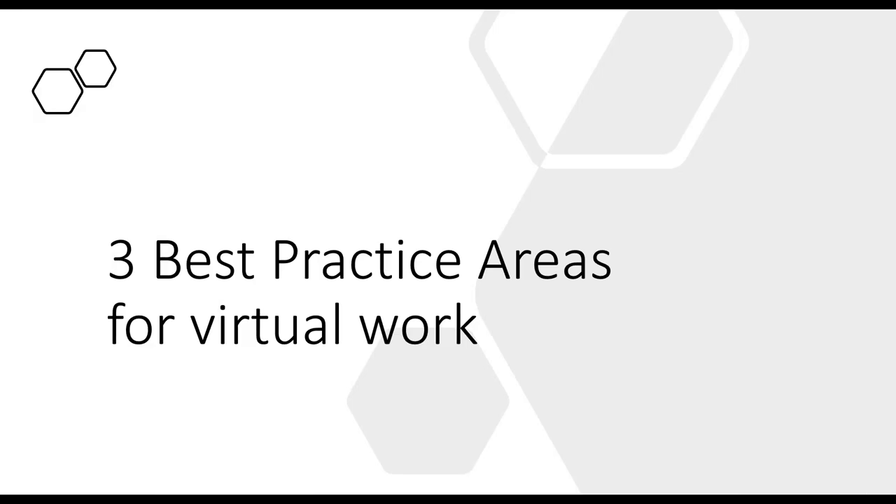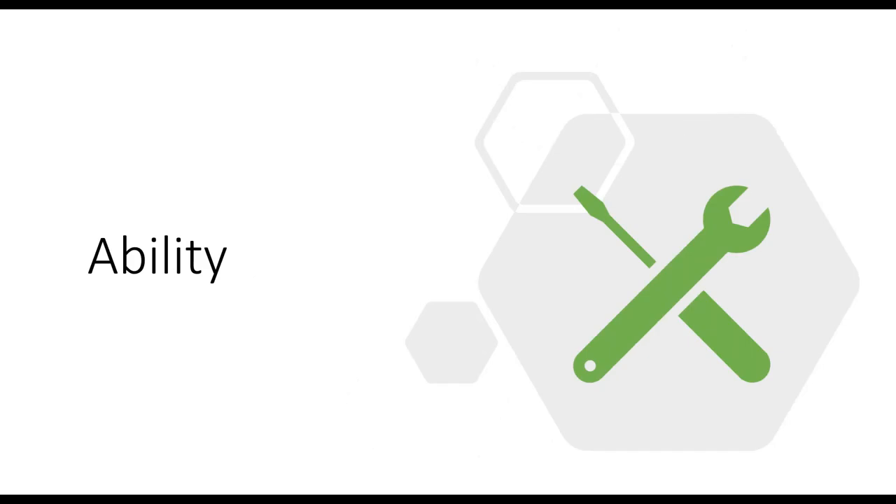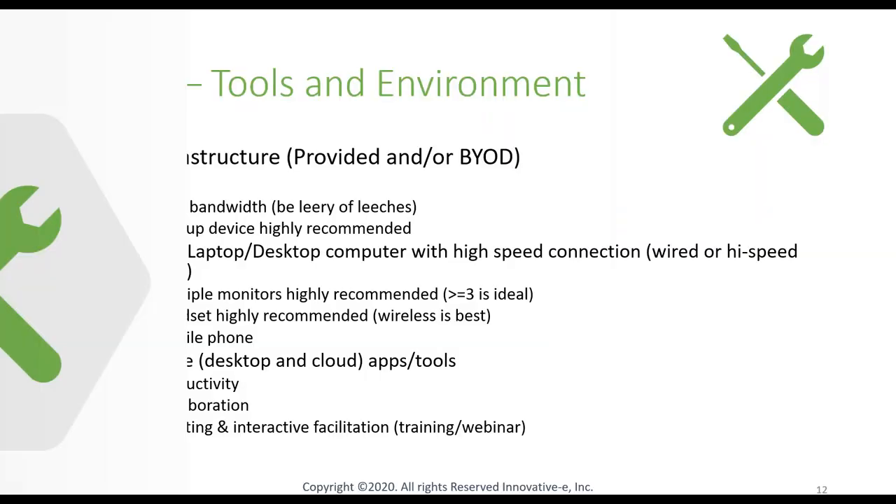We're going to look at the best practice areas for virtual work, broken into three core pieces: Ability, Alignment, and Culture. Starting with Ability — this comes down to the tools you need to work and the environment you need. We could spend a couple of hours on technology as it's evolved, but things have gotten much better with the proliferation of broadband, wireless, and other technologies. Still, some issues persist, so let's jump into those.